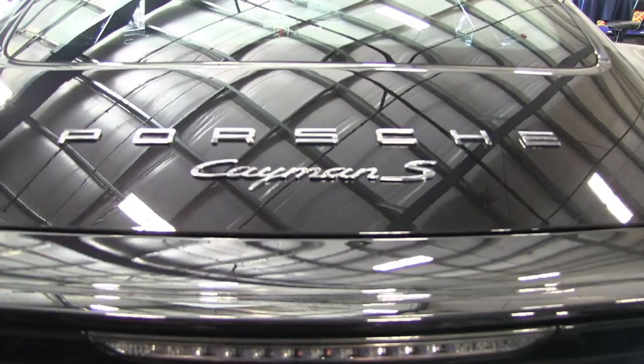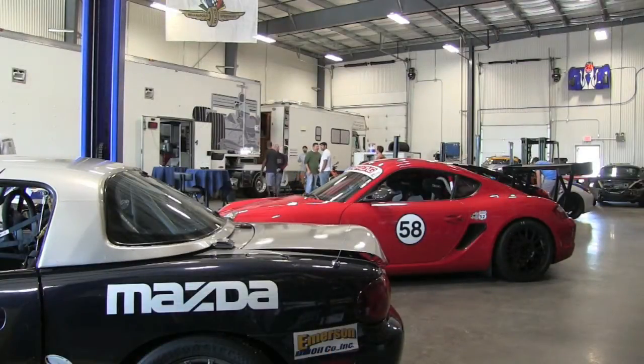We also do everything down to just regular service: brake jobs, oil changes. We prefer to work on exotic cars — that's what we like to do — but we'll work on just about anything.